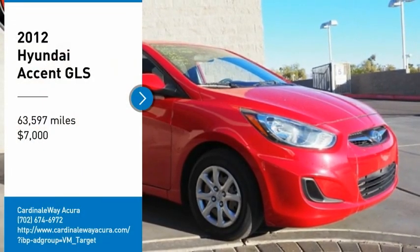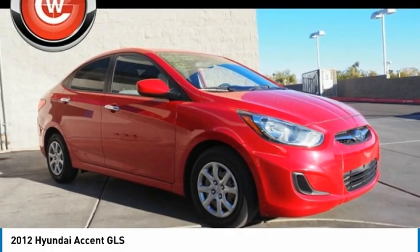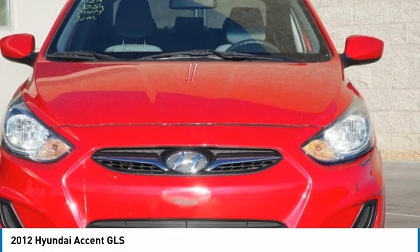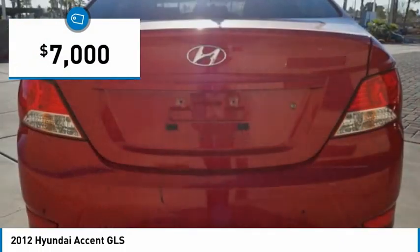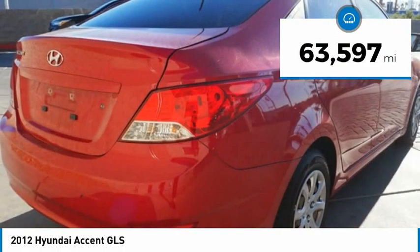You are going to love the 2012 Accent. Designed to keep you moving and leave boredom behind, the Hyundai Accent is affordable, fuel efficient and safe — a winning combination priced below $10,000. This vehicle has less than 65,000 miles.